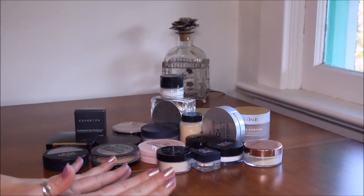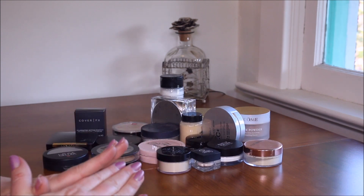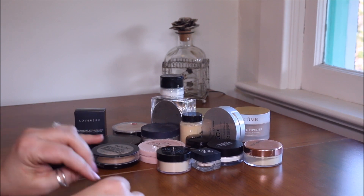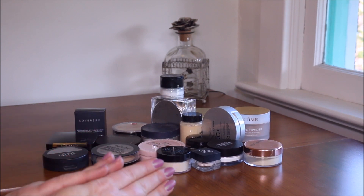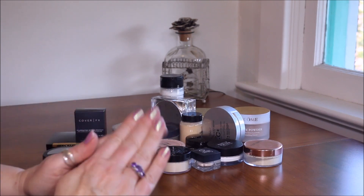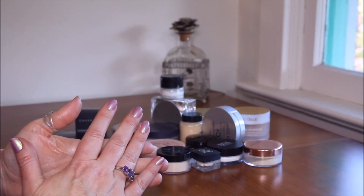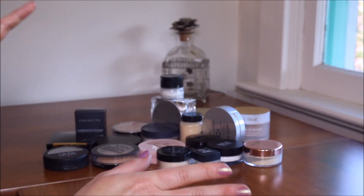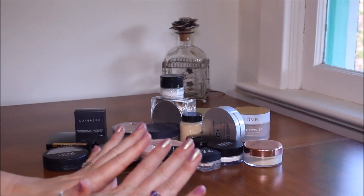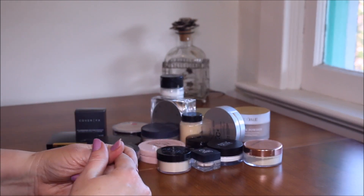Hi YouTube family, I'm bringing you my powders today. Before we get started, I'm thinking about doing a Q&A for you guys. We've talked a lot when you comment, and I thought it might be fun. If a Q&A is something you want to do, go ahead and start asking me questions. I'll mention it in the next couple of videos — I think I have about five more declutter videos.